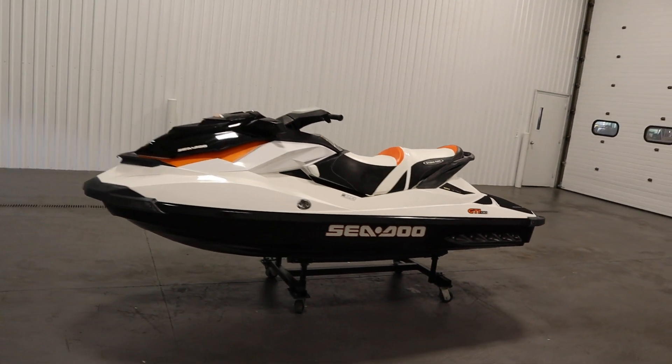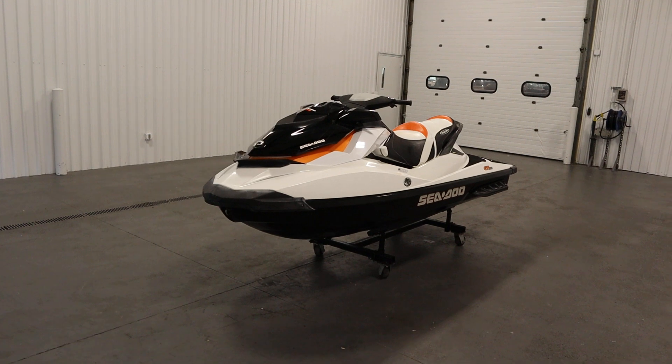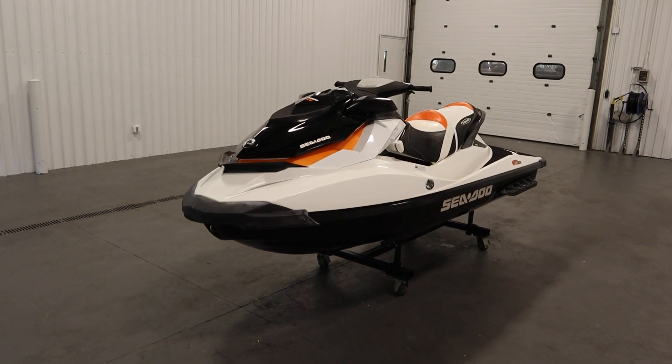Once again, this was a nice 2013 Sea-Doo GTI-130. Thank you for watching and have a great rest of your day.